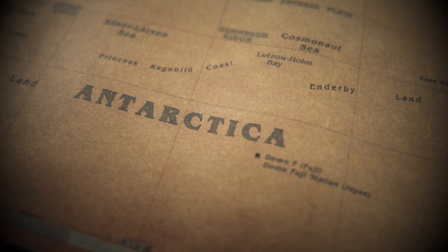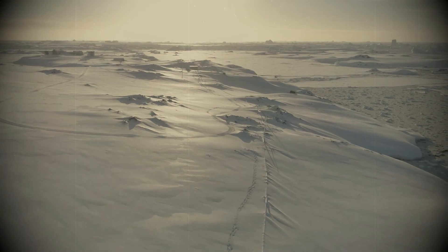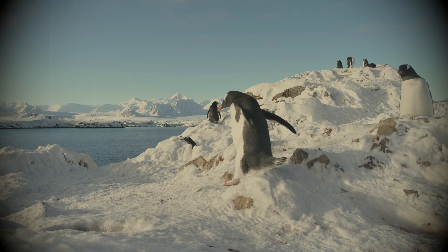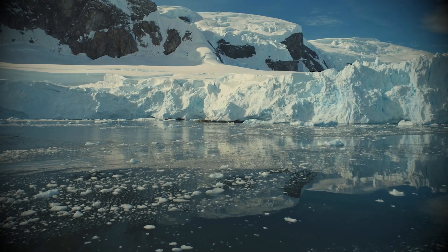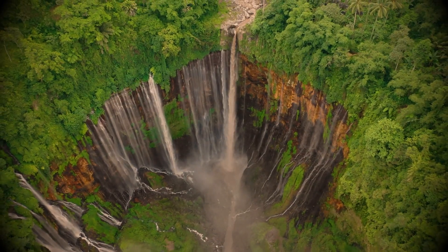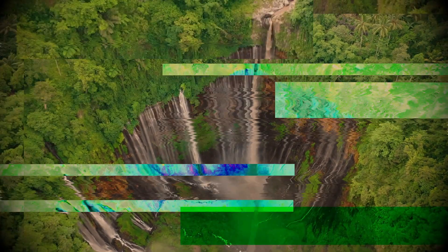Antarctica is a barren frozen wasteland with nothing but icebergs, snow, and ice. But it wasn't always like this. About 90 million years ago, there was an entire rainforest in Antarctica. In February of 2017, a sediment core sample was taken from the ocean floor off the coast of Antarctica, containing fossil remnants of this ancient swampy forest.